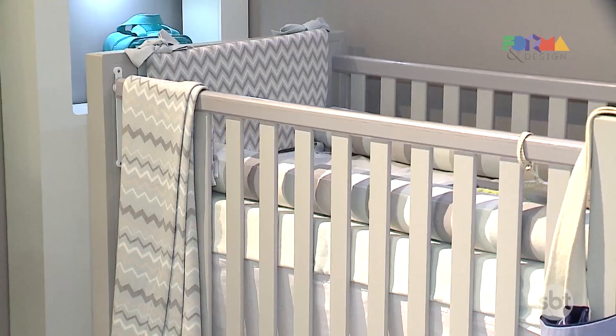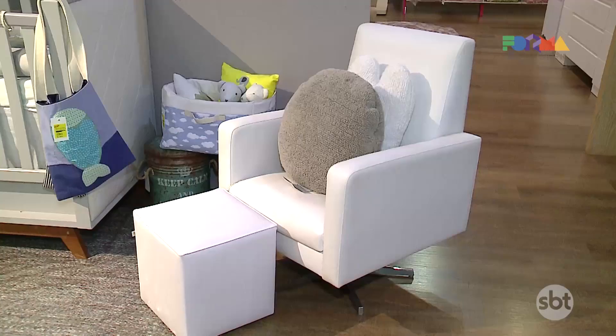I'll talk again with architect Matheus José. Matheus, how do you plan a baby's room? It's very simple, but the parents' anxiety can be a little overwhelming. I like to keep it very practical, dividing the planning into three stages.